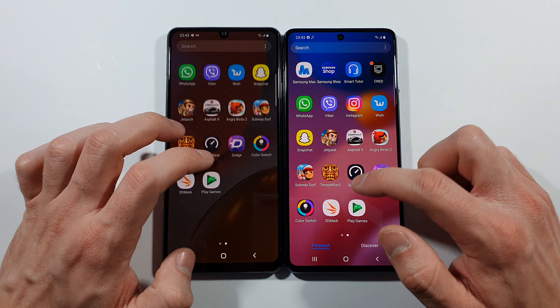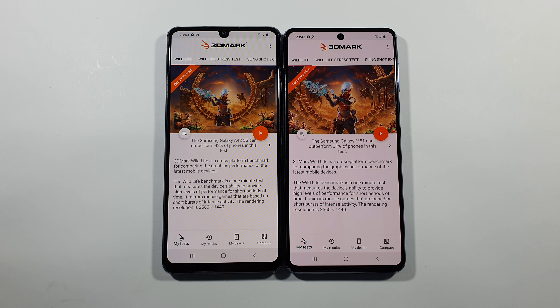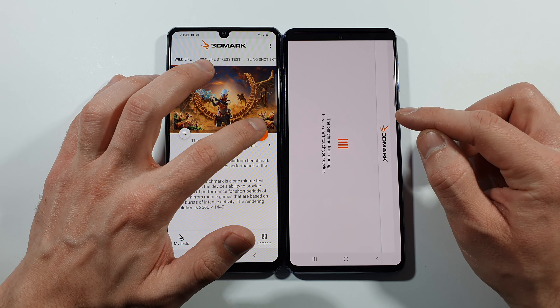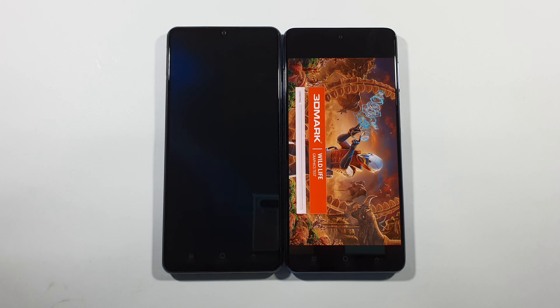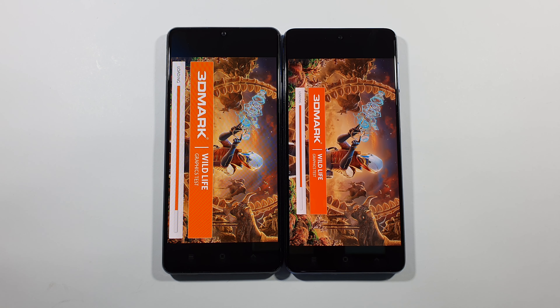Let's go back and open this 3DMark test and run this Wild Life test here at the same time. And we will see how strong these two devices are in graphics - which of these two is more powerful. And let's just wait for the results.